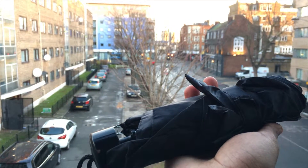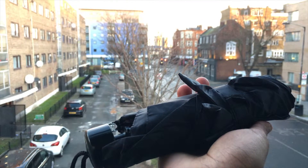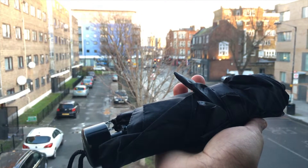You cannot predict the weather in London — it changes just like your girlfriend's mood — so it is advised to always keep a portable umbrella with you.